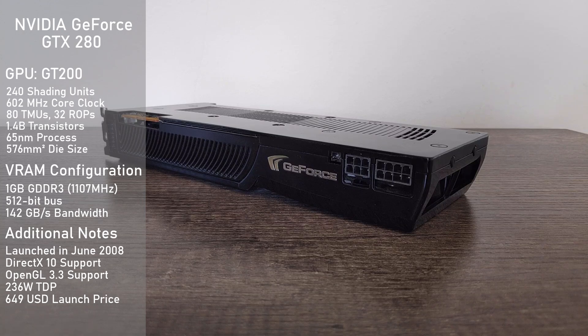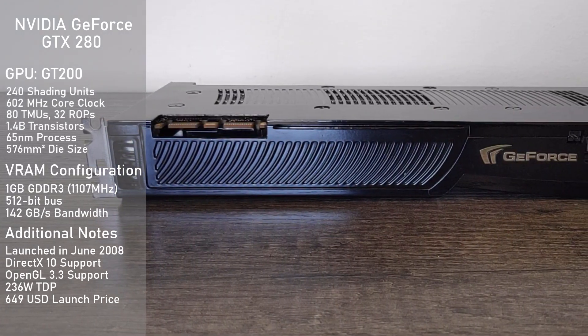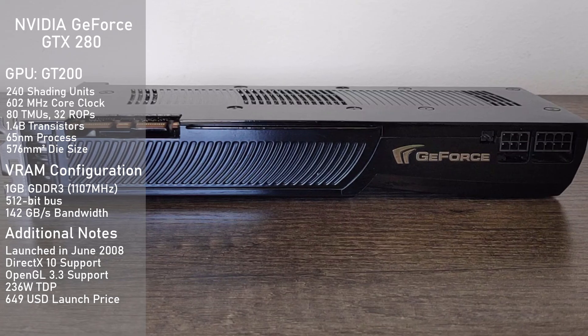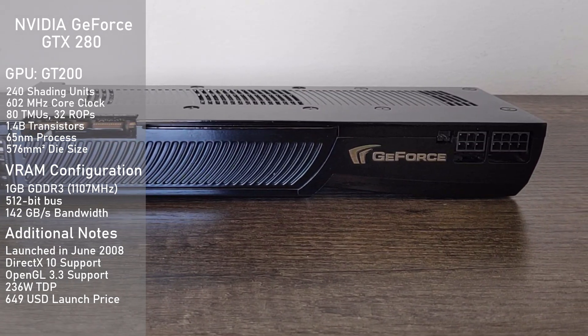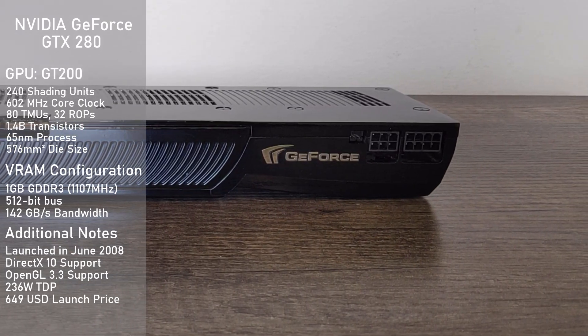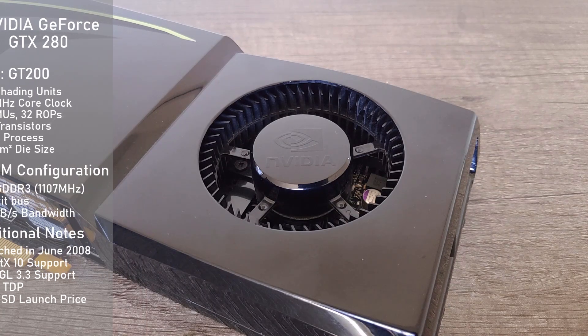The beast comes equipped with a fully unlocked GT200 core featuring 240 stream processors clocked at 602MHz. For memory it boasts 1GB of GDDR3 clocked at 1107MHz, running on a huge 512-bit bus making for a blistering 142Gbps of memory bandwidth. This makes the GTX 280 one of the very few NVIDIA cards to use a 512-bit bus, along with the refreshed GTX 285. With all this power comes great power consumption — the GTX 280 has a TDP of 236W and needs an 8-pin and 6-pin PEG connector for external power. This was quite a bit to stomach at the time for a single GPU card, as up to this point only dual GPU solutions got close to the 200W mark.